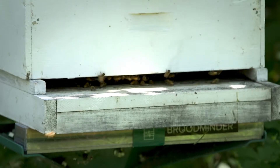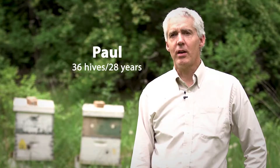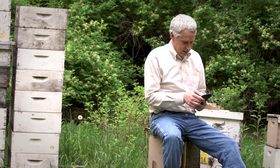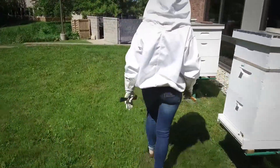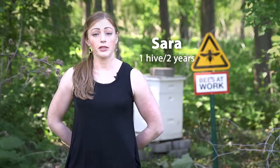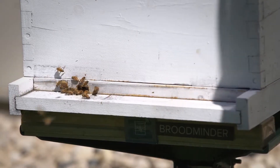By looking at the temperature and humidity and the weight, we get a lot more insight into what might be going right or wrong with the hive. What I love most about Broodminder is the ability to have that extra piece of information about my hives that I wouldn't get by just opening them and looking at them. Last year, for example, I saw an eight pound drop in my hive and I was able to determine that we had a swarm. We were actually able to capture that swarm, re-hive it, and generate another hive.